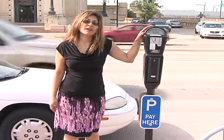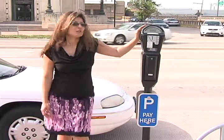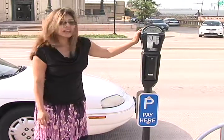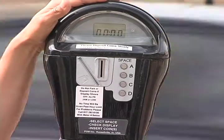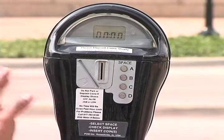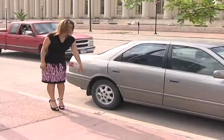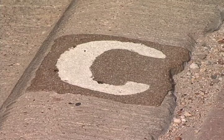This multi-space meter can cover anywhere from two to four spaces. Sometimes you'll see lettering from A to B, E to F, or E to G. You'll see L and R for left and right. So, let's say this is my car — this is the space I parked at. I'm at space C, as you can see right here on the ground.